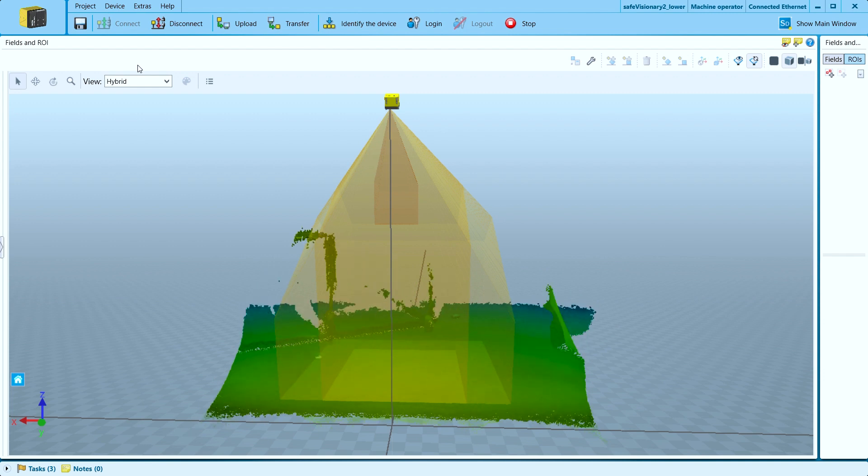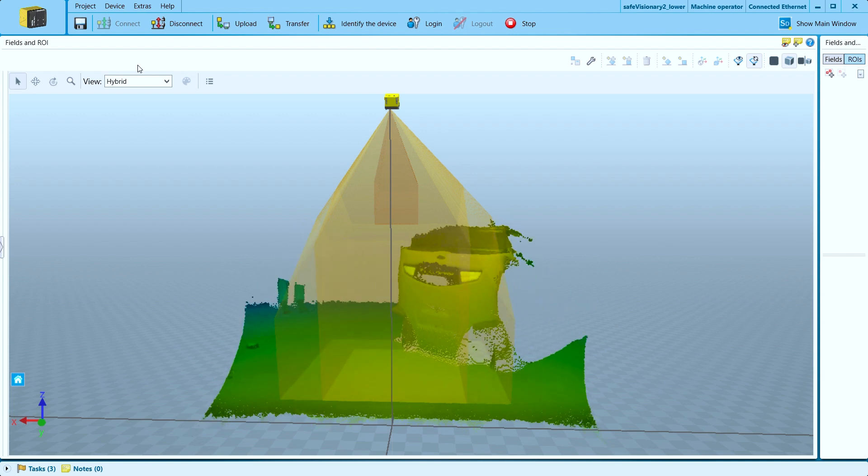This increases the productivity of the mobile robot. Safe Visionary 2 also provides very precise 3D measurement data, combining safety with automation. Benefit from innovative solutions for the safe automation of your material handling tasks and immerse yourself in the new dimension of safety and productivity of mobile robots. Thanks for watching, and let's move into new dimensions together!